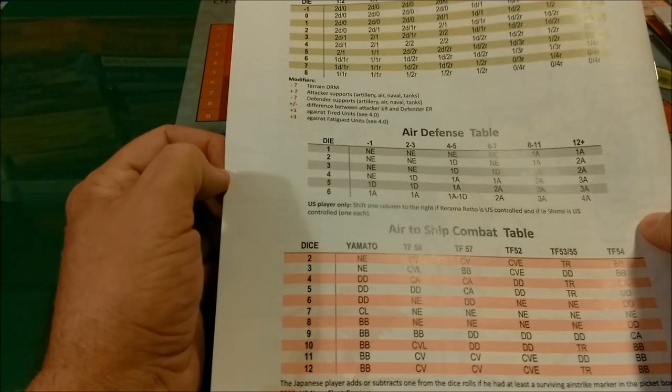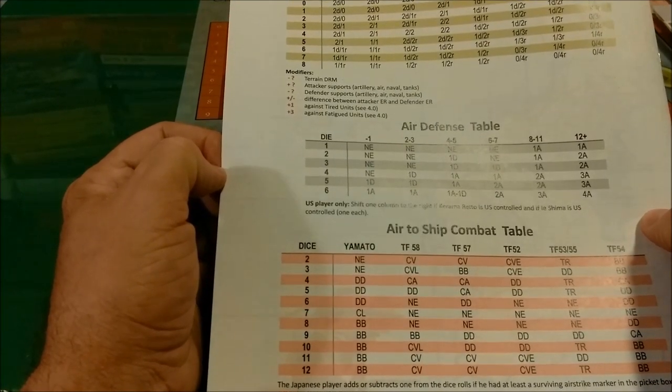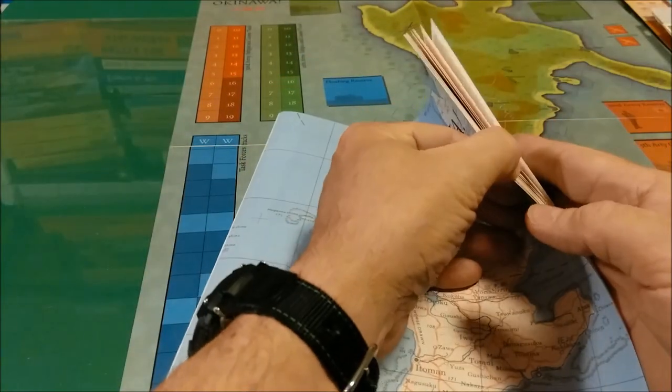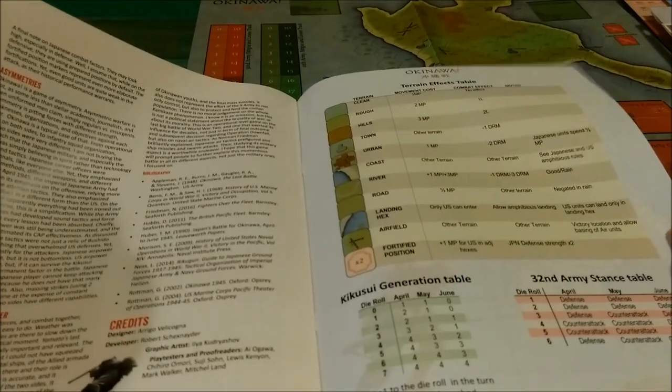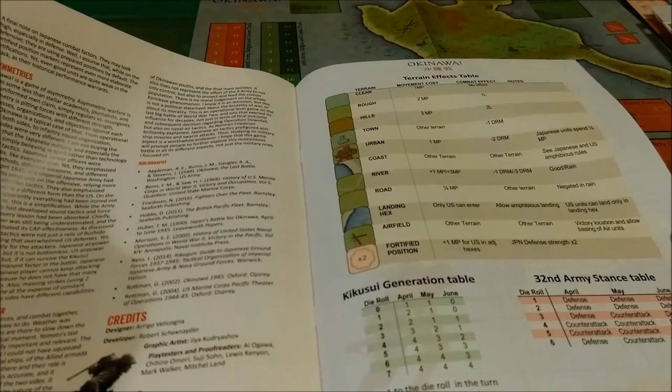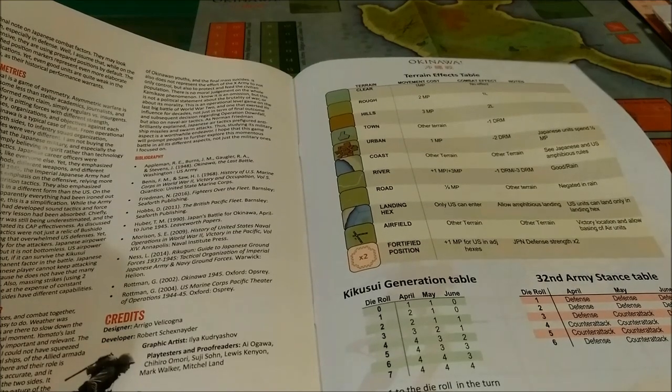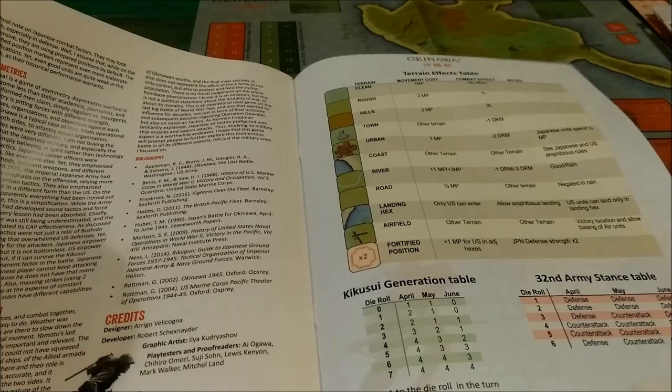The rulebook is 28 pages. The back page has some combat tables — CRT, the air defense table and air to ship combat table — as well as the terrain effects table, the Kikuse generation table (those are probably the kamikazes), and the 32nd Army stance table.